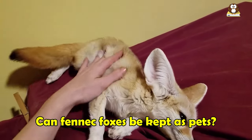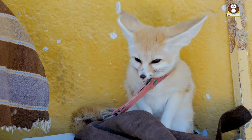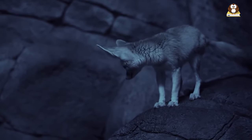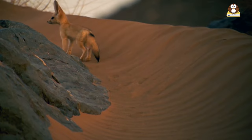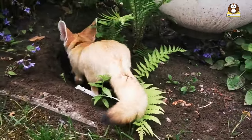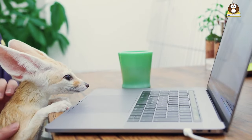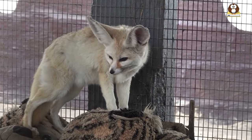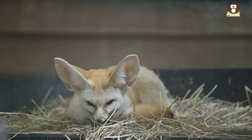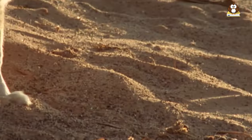Can fennec foxes be kept as pets? Fennec foxes are sometimes kept as pets, but they are not suitable for everyone and their ownership is regulated in some countries. They are wild animals that have not been domesticated and have specific needs that can be difficult to meet in a domestic setting. Fennec foxes require a large, secure enclosure with plenty of space to climb, dig, and exercise. They are active and intelligent animals that require stimulation and socialization and can become destructive and vocal if they become bored or lonely. They also require a specialized diet that can be difficult and expensive to provide. In addition, it is illegal to own a fennec fox as a pet in some countries, and it is important to research local laws and regulations before considering ownership.